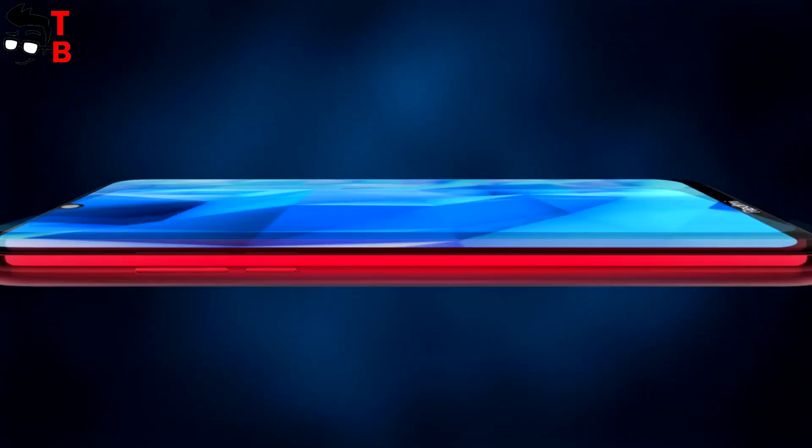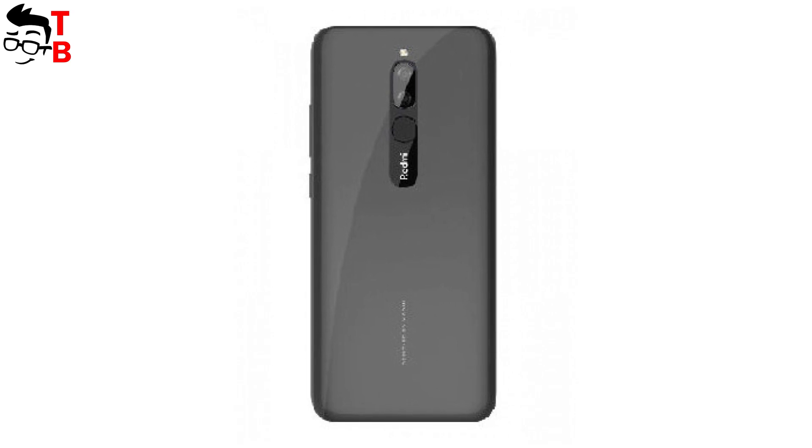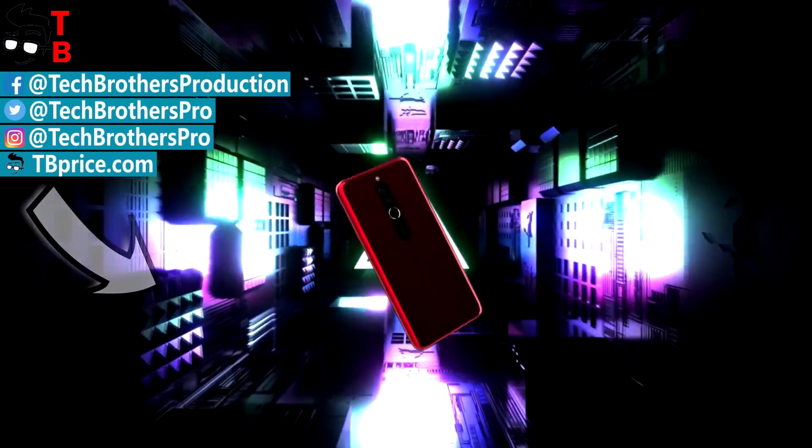Most likely, the new Xiaomi phone will be released in October 2019, because there are too many leaks about it. Would you buy Redmi 8? Write in the comments below. Thanks for watching. Hit the like button and subscribe to our channel – Tech Brothers.